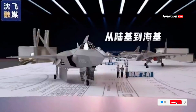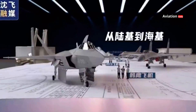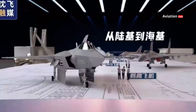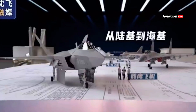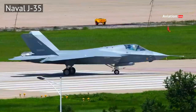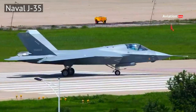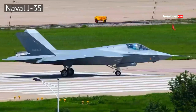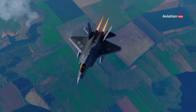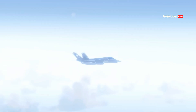Moreover, the development of the J-35 demonstrates significant progress in China's defense industry. In recent decades, China has successfully developed various military platforms that rival Western technology, and the J-35 is one example of such achievements. However, the question of whether the J-35 can truly rival the F-35 in technological and operational aspects remains a topic of debate among military experts.